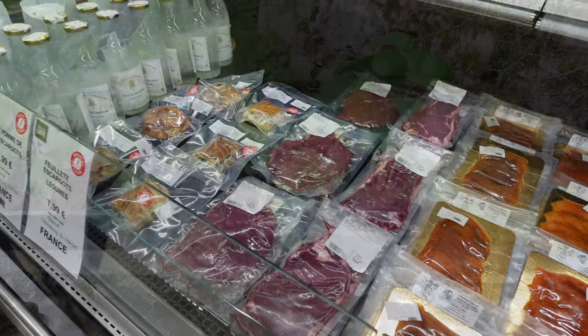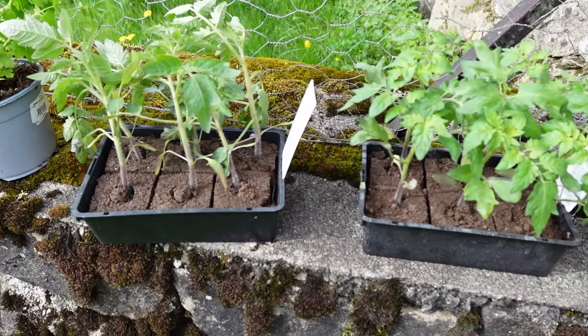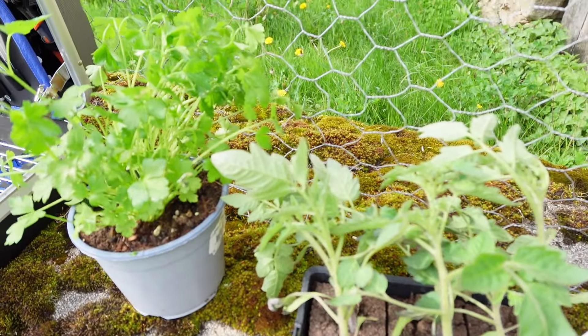Our question is: what would you put in your French garden? Here's a look at what we decided on, and we will show you how and where we planted it next week. Thanks for watching!